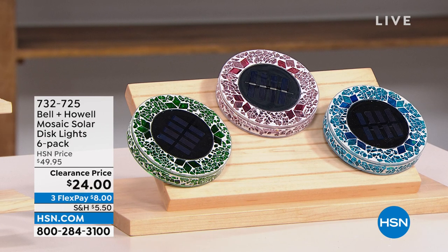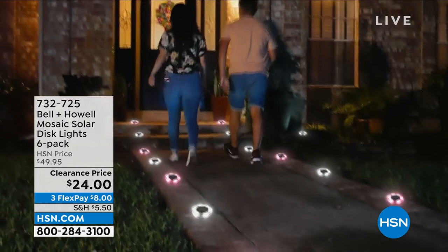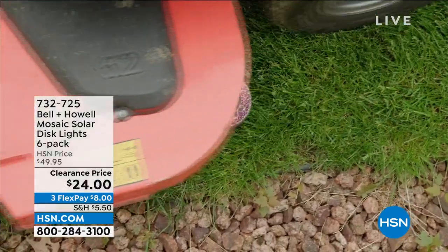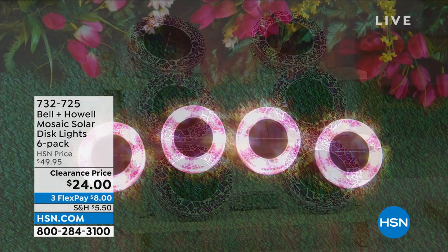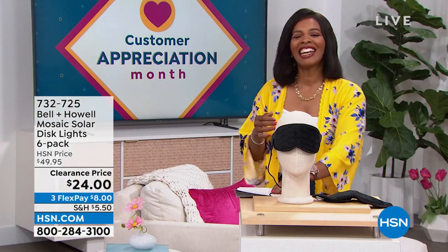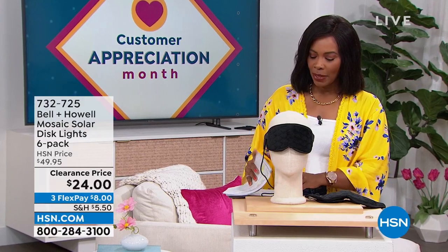This is the Bell and Howell Mosaic Solar Disc Lights and you're getting six of them — you're just choosing colors. They're a beautiful mosaic during the day, but at night the solar takes over, the light comes on, and all of a sudden you've illuminated your walkway, garden, or front door. You're getting six of them for half price — on FlexPay for $8. Item number 732-725.